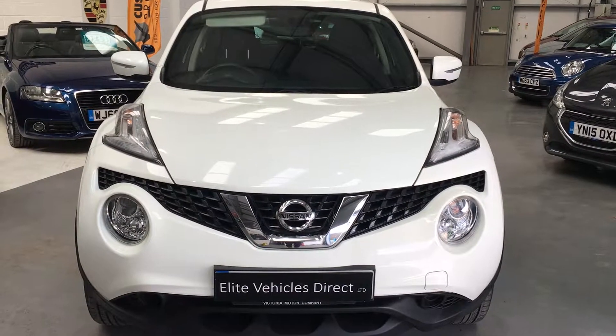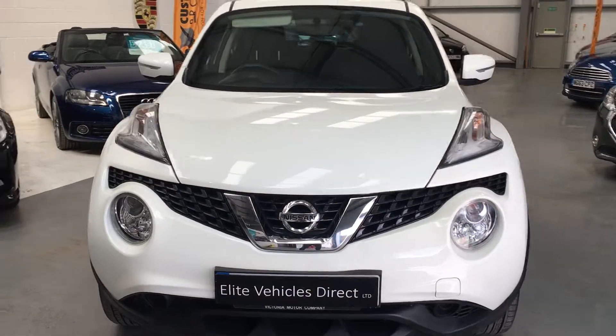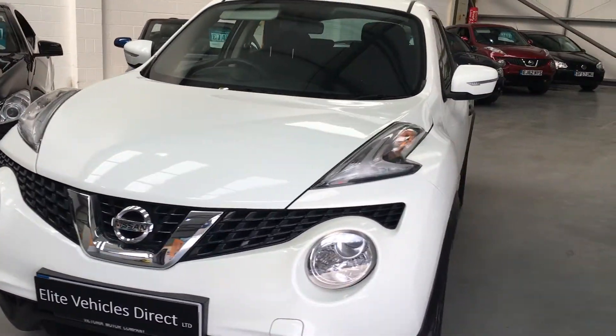Hi, this is our Nissan Juke 2014, 14 plate. It's the 1.5 DCI Visia.